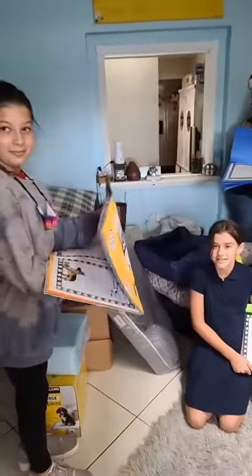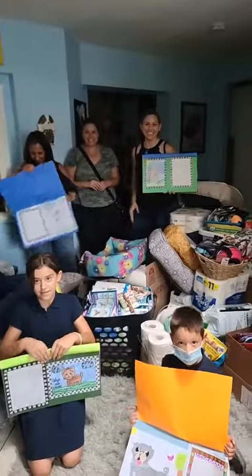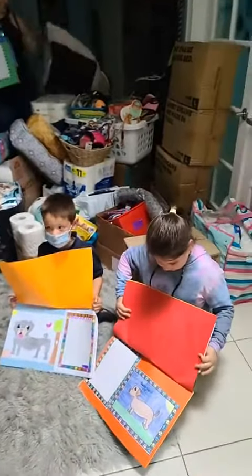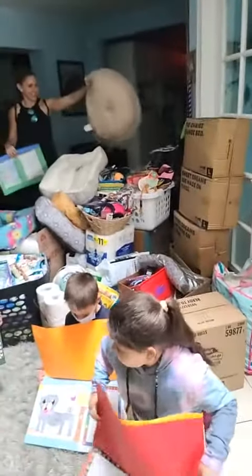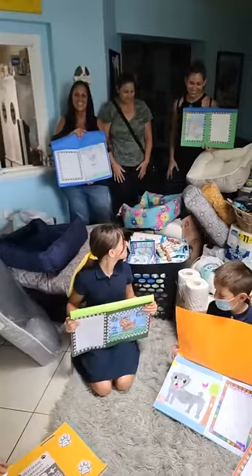Hi guys, good afternoon. This is Tiffany, Rescue House One. And this beautiful group is from Everglades Elementary School in Weston, and it's the first grade. And they have just come in with more supplies than I can even put into words. This is so amazing.